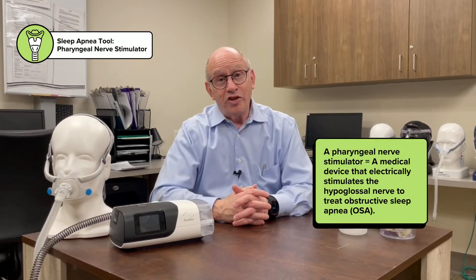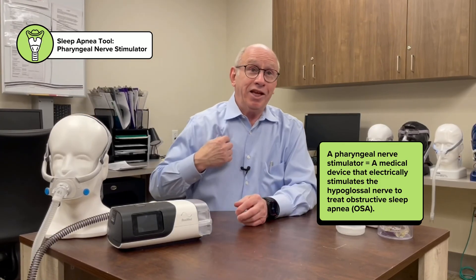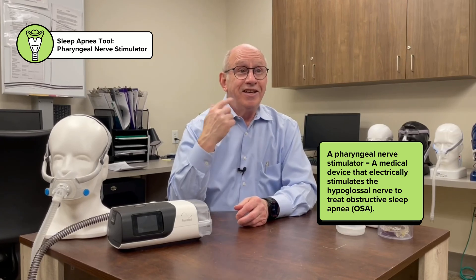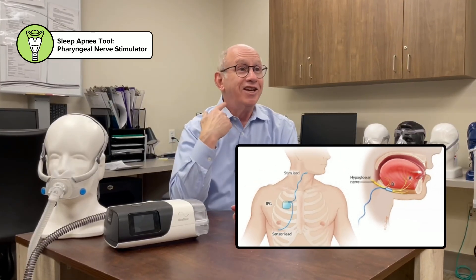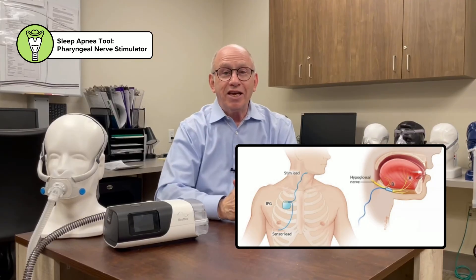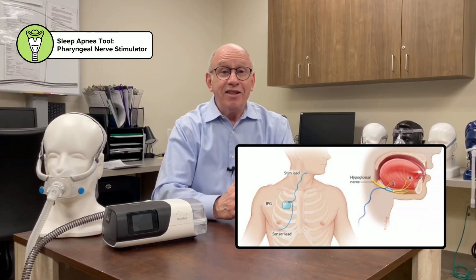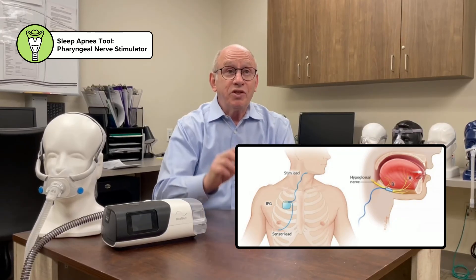The other option for treatment is more involved — it's a pharyngeal nerve stimulator. People who fail CPAP can get an implanted pacemaker that connects to a nerve in their neck. They have to go to an ENT specialist, be examined to make sure their anatomy is correct, and have the pacemaker placed. There's also a sensor in the chest. Then they come to someone like me multiple times as we gradually increase the voltage and they get used to the tingling.